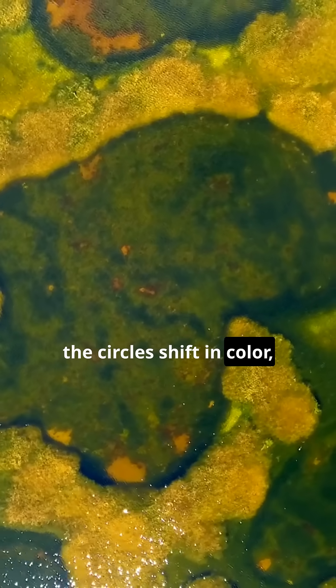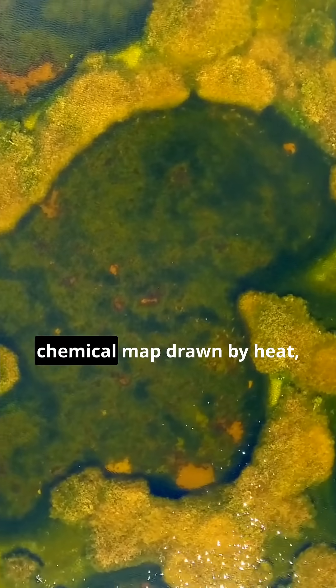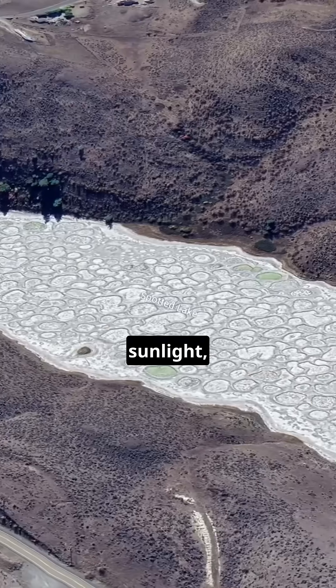the circles shift in color, shape, and texture — a natural chemical map drawn by heat, sunlight, and evaporation.